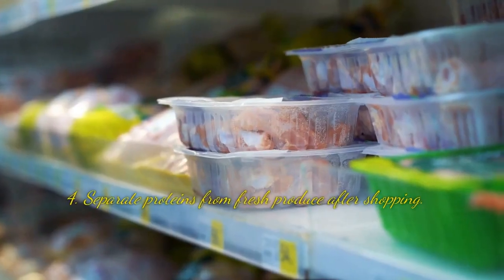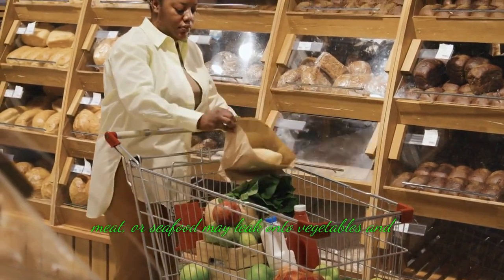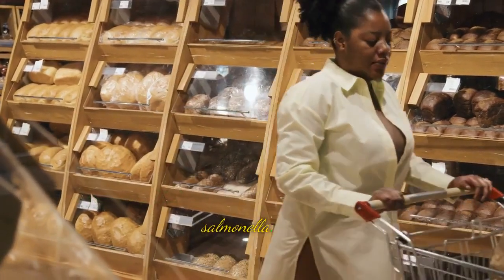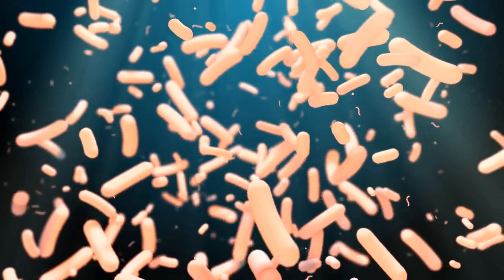Tip 4: Separate proteins from fresh produce after shopping. When you shop for food, fluids from uncooked poultry, meat, or seafood may leak onto vegetables and carry germs that can cause food poisoning, including salmonella. Before adding seafood and meat to your cart, place them in sealed bags to keep them away from your produce.